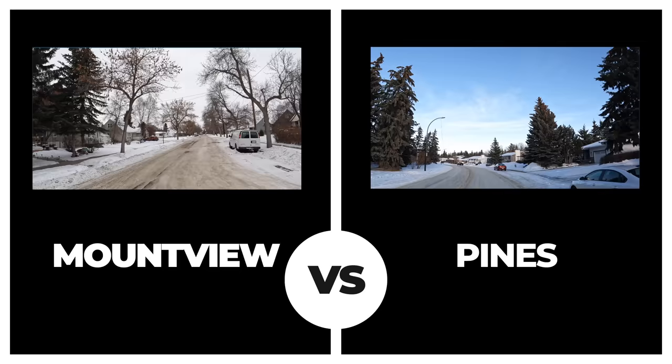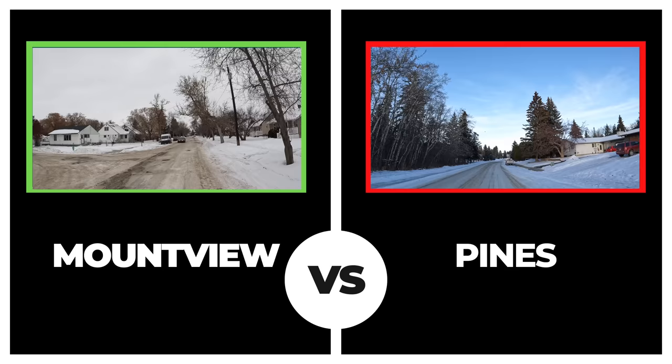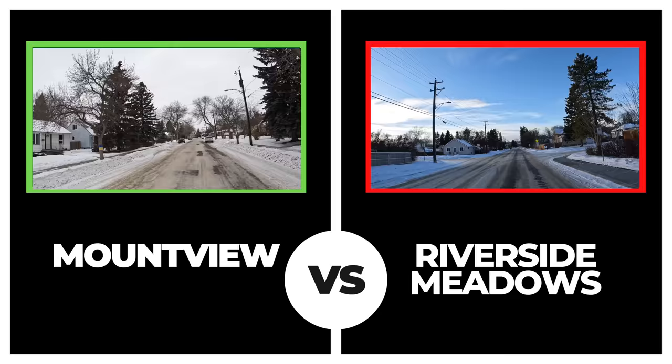North End competitor Pines came in with almost all categories just slightly below Mount View, and with an average house price for 2022 at almost $285,000, Mount View moves on again. Riverside Meadows overall scored second last behind Glendale, also saw the lowest average house price, and was the only neighborhood under $200,000 for the year on average sales prices.